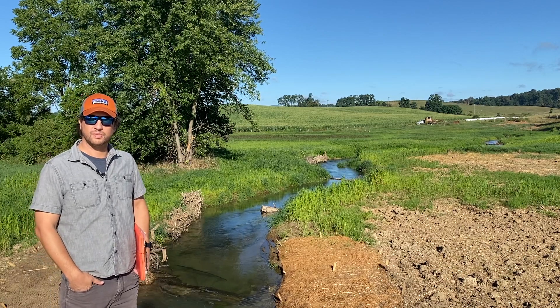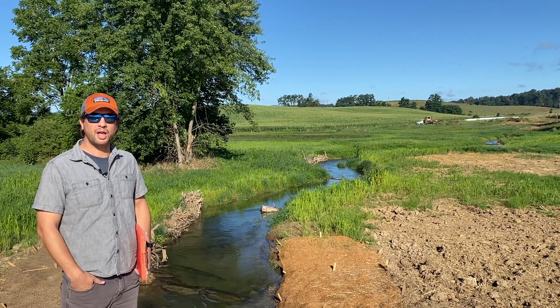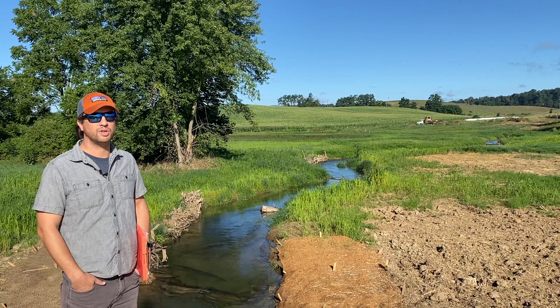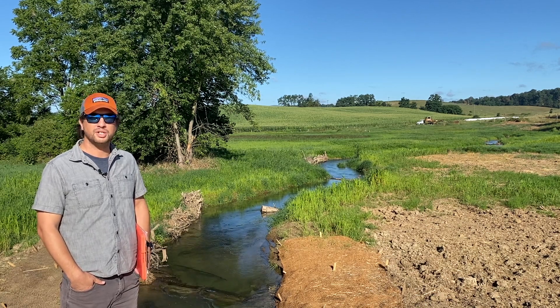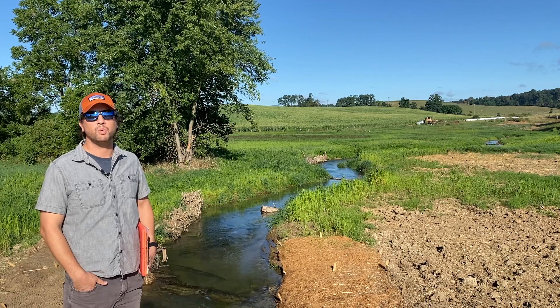My name is Kyle Ashman. I work with Ecosystem Services out of Charlottesville, Virginia. We're a local ecological engineering firm specializing in stream and wetland restoration.